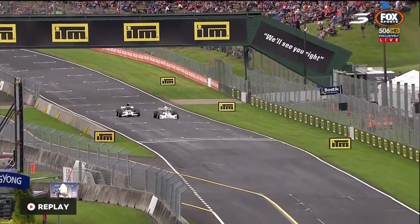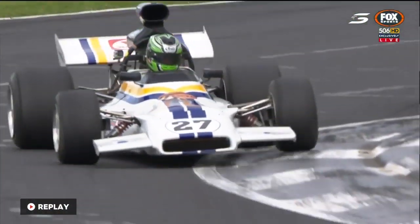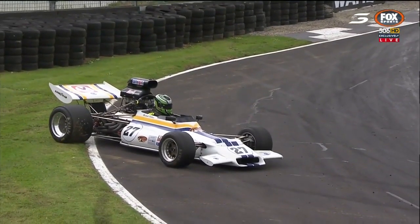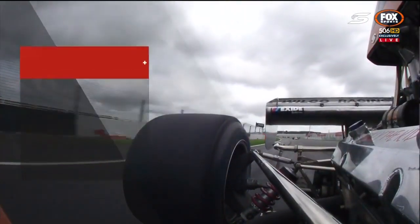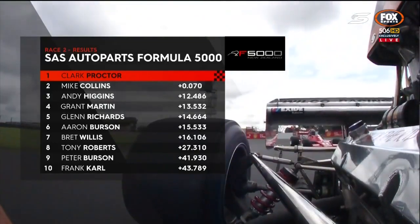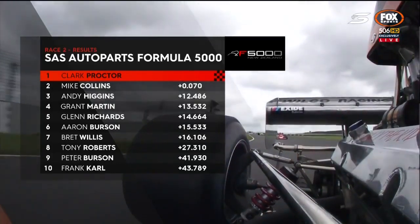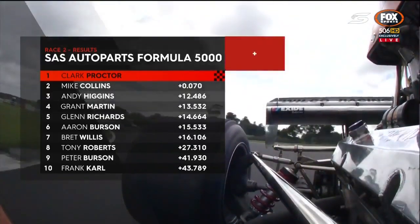Point zero seven — what a finish. Collins spins down at the G.J. Gardner-Holmes turn and wipes out any heat in those rear Avon tyres. Seven hundredths of a second at the finish line. You picked it at the final corner. Car 27 missed out on the victory by seven hundredths of a second. Unfortunately the red flag came out early for that big incident — we've got six laps in the books. Well done to Clark Proctor — the narrowest victory you'll see all weekend. Collins in second, Higgins in third, back to Richards in fifth, Aaron Burson, Tony Roberts down in eighth, and Frank Carl completing the top ten. He was 43 seconds down even after that spread through the Formula 5000s. Another race still to come here this afternoon.